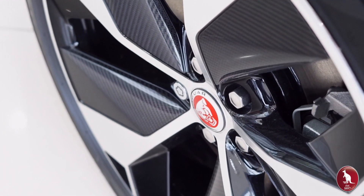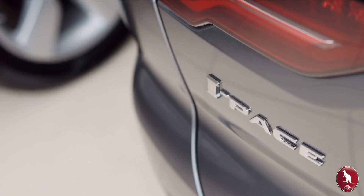0-60 in 4.5 seconds, so it does feel like a sports car. It's the world's first five-seater sports car as an all-electric vehicle.